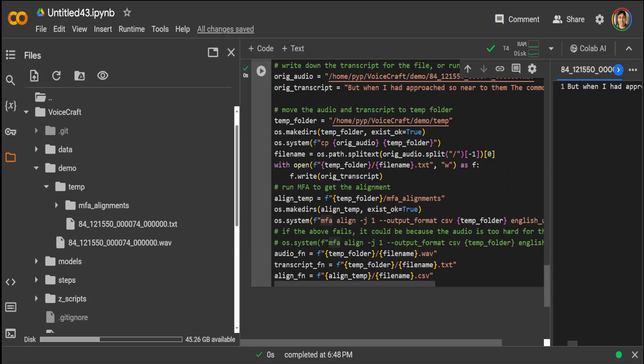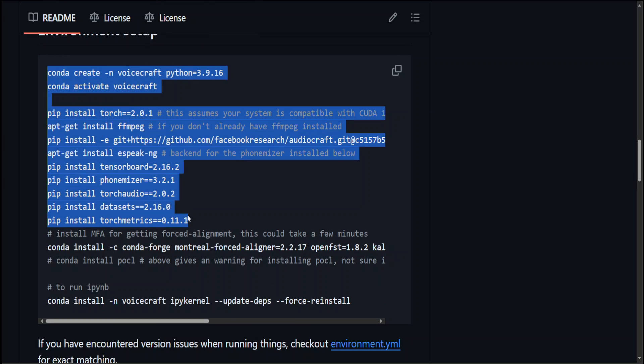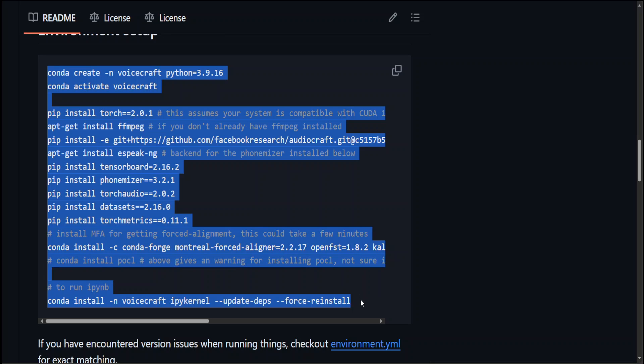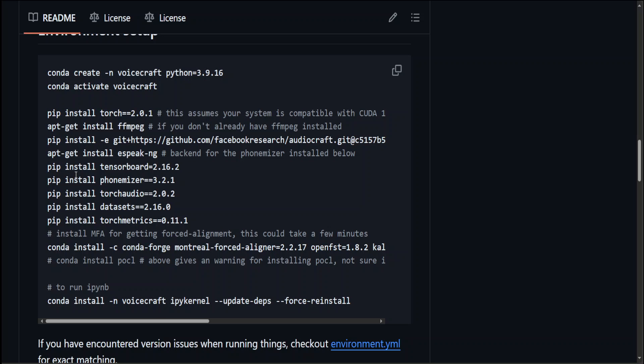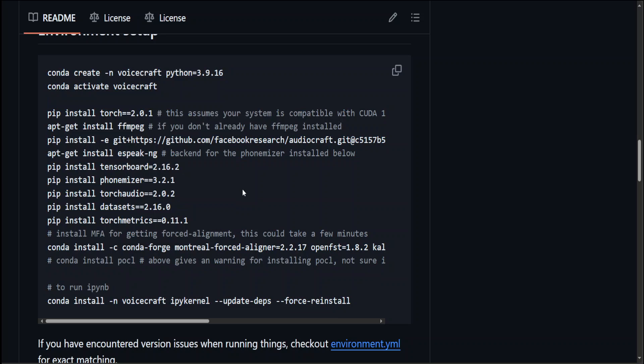You can also install this locally. You'd just need to go to the GitHub repo, scroll down, and follow the local setup instructions. You would require a meaty GPU — I think more than 20 GB of VRAM — and you would need Conda installed, then install all the dependencies from the GitHub repo. I think it's one of the best quality text-to-speech models out there.